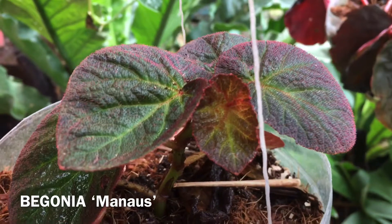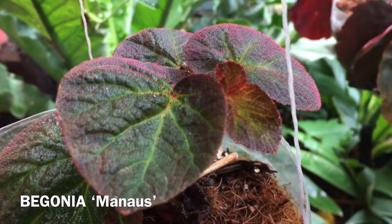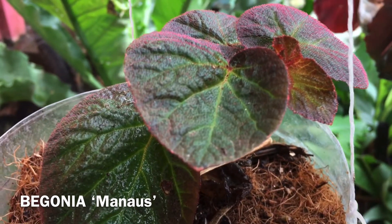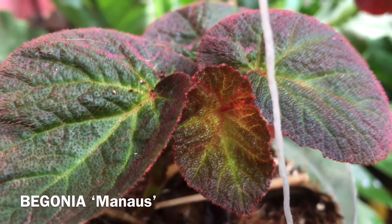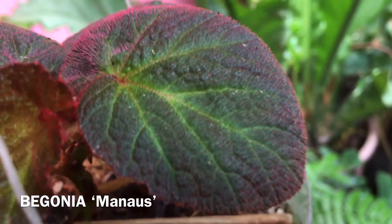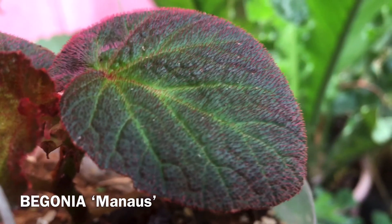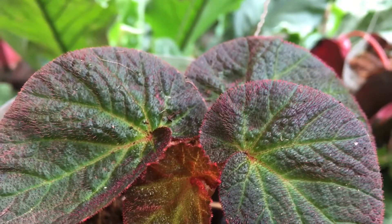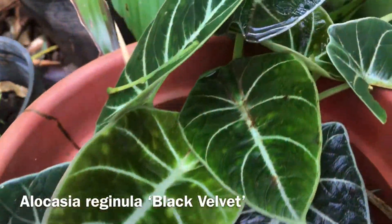With the begonias, I have here a hybrid called Begonia Manau. This one is small and compact — actually it's also trailing — but I like the texture. If you see the fuzzy leaves, it has a red coloration. It's very nice, like a combination of emerald green and ruby all together in a single plant. It reminds me of a tarantula, and here it's a black velvet.